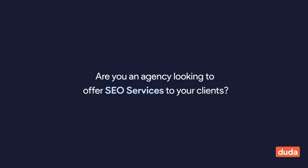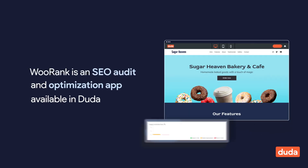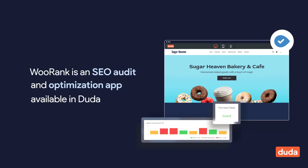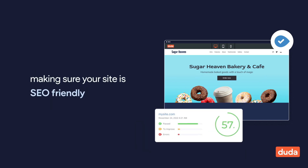Are you an agency looking to offer SEO services to your clients, or maybe you're just looking to build SEO-friendly sites faster? WooRank is an SEO audit and optimization app available in Duda that allows you to go above and beyond in making sure your site is SEO-friendly.